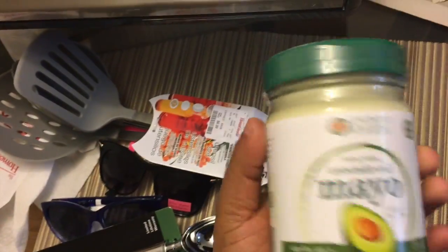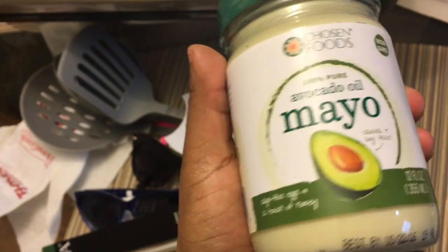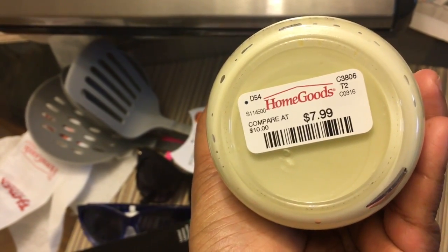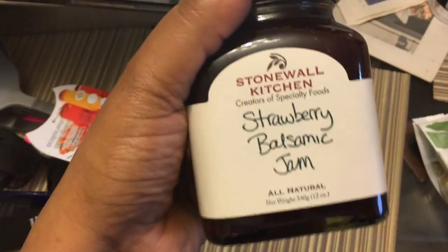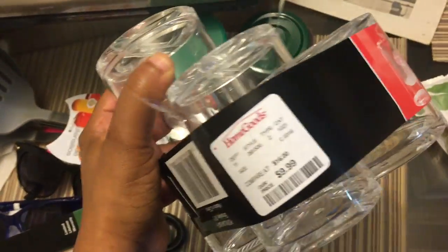I also picked up non-GMO avocado oil mayo. I told y'all when I don't feel like making my own mayonnaise I do buy it. We just bought a whole big thing of tuna so I wanted to have some readily available. This probably will last longer than the homemade one — $7.99, it's expensive. But I also purchased this strawberry balsamic jam and it was $4.99. I actually had this at a friend's house, so that's what made me get it. It's very tasty.